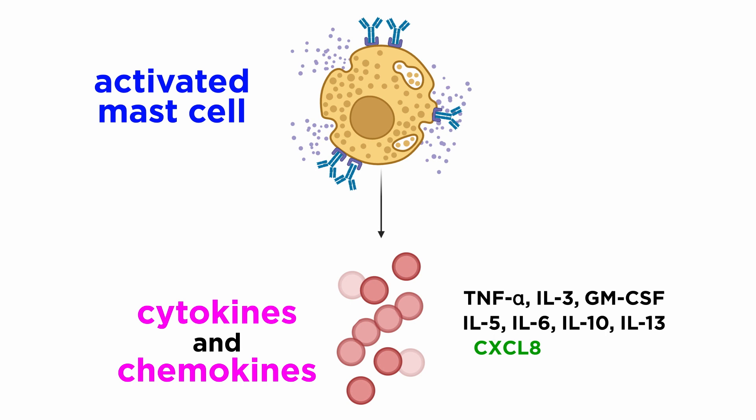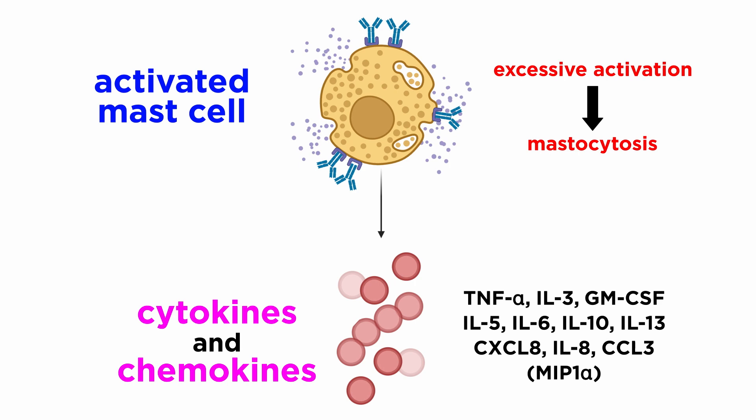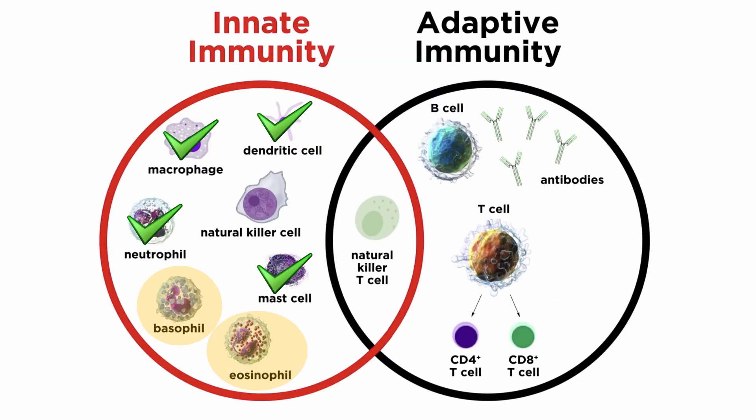Human mast cells also produce several chemokines including CXCL8, IL-8, and CCL3, macrophage inflammatory protein 1-alpha, or MIP1-alpha. Unregulated excessive activation of mast cells, most notably in the skin, bone marrow, gastrointestinal tract, spleen, liver, and lymph nodes, usually caused by activating mutations in KIT, leads to a condition called mastocytosis. Furthermore, pathological accumulation of mast cells in organs and tissues, or aberrant release of mast cell mediators, also results in monoclonal mast cell activation syndrome, or MACS. An example of MACS is systemic anaphylaxis to bee stings. With mast cells understood, let's move forward to elucidate the other two cell types we also mentioned, basophils and eosinophils.